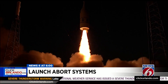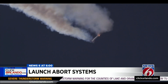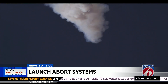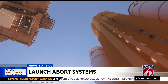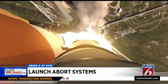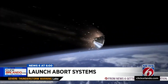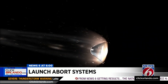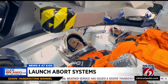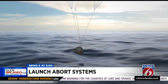NASA has successfully tested the launch abort system on top of the Orion capsule, which would pull Orion clear of the Space Launch System in case the monstrous rocket fails. But the launch abort motor is not installed inside the Artemis 1 moon rocket on this upcoming test flight. NASA says there's no need because there will be no people on board, meaning the capsule would be lost if something went wrong this time around. But next time, years from now, starting with Artemis 2, when astronauts will be on board, the launch abort system will be ready to go and ready to save them if need be.